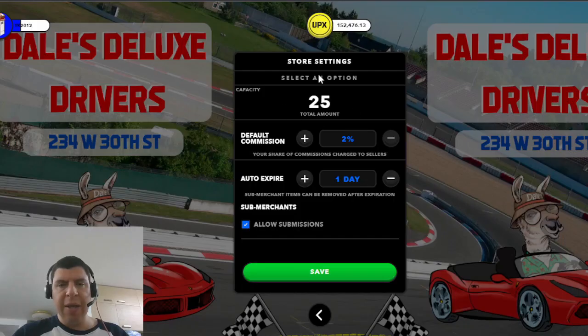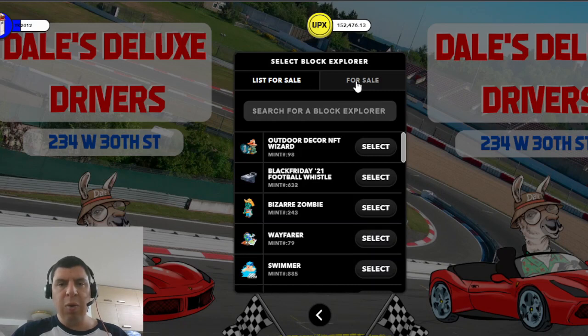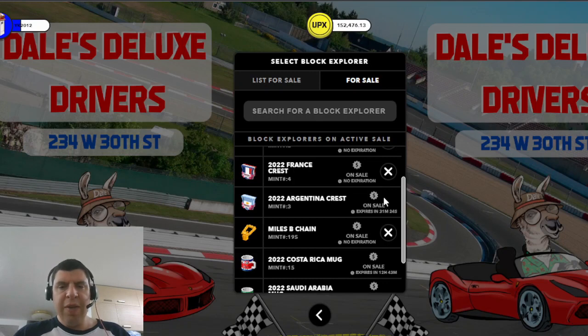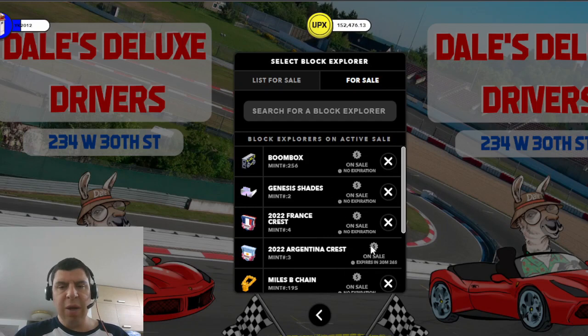If my shop is already at capacity but I want to make room for a new listing, I go back out of settings and head over to List My Block Explorer, where there's a tab for sale. This includes not only your Block Explorers listed for sale, but all of the Block Explorers currently in your shop. You can see a countdown on some items that have yet to complete their minimum holding time before you can remove them. On any of these listings, you can click the X button and confirm that you want to remove the item. You as the shop owner, or the person who listed the item, can remove it after the time period has expired.